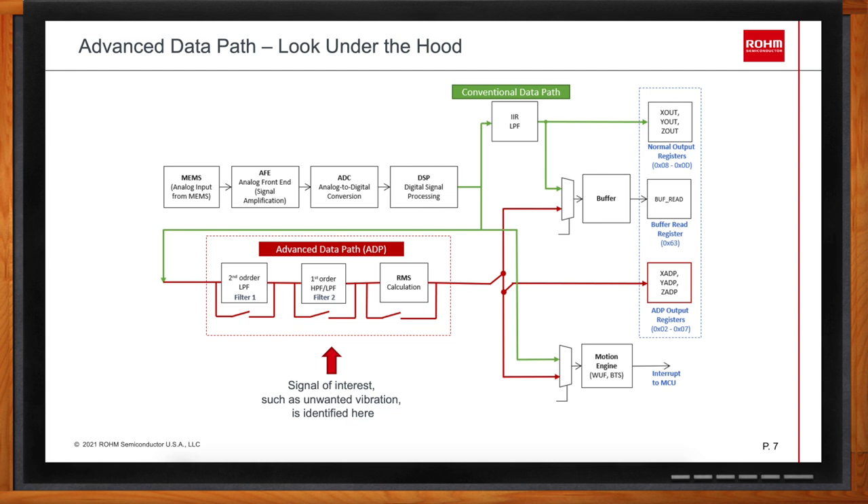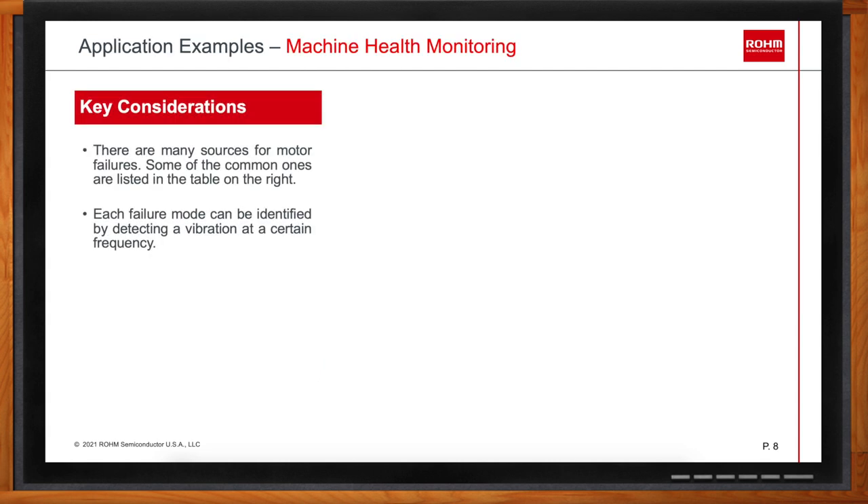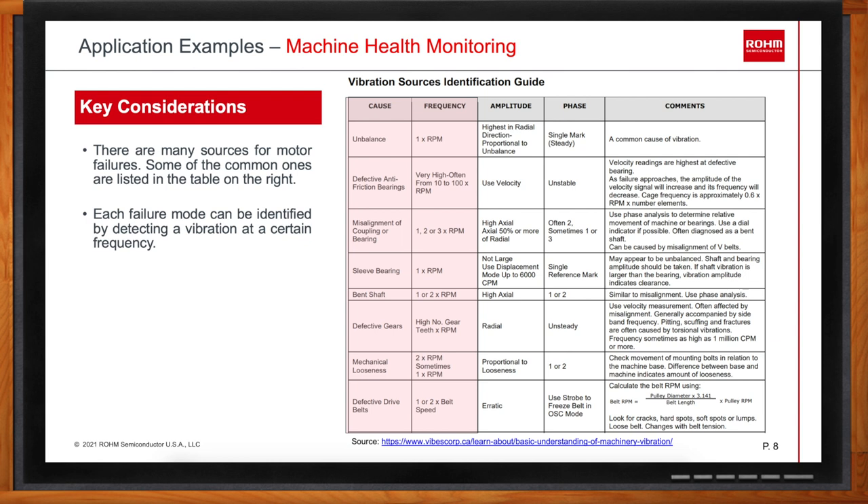What kind of failures can be measured with this accelerometer? Taking the example of motors or pumps, many different failures share common characteristics. Typically, users know the speed of the pump or motor in RPM. If failures like unbalance, defective anti-friction bearings, or misalignments occur, you would detect a signal at certain frequencies — for example, two or three times the RPM for misalignment of coupling or bearing. If you detect a signal where you did not expect one, you have probably detected a fault. That is essentially the nutshell of machine health monitoring — looking for signatures of certain failures and issuing an alert when they are detected.